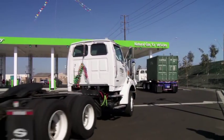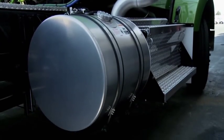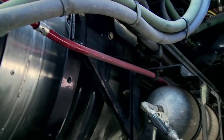The Westport HD system uses two types of fuel: natural gas and diesel. On board the truck, the natural gas is found in two physical states: liquid, or LNG, and compressed gas, or CNG.